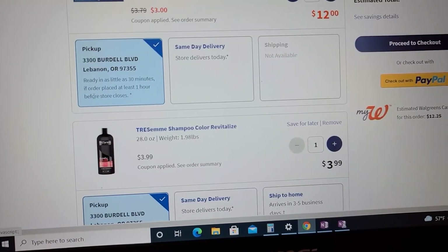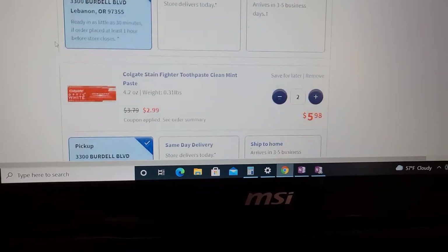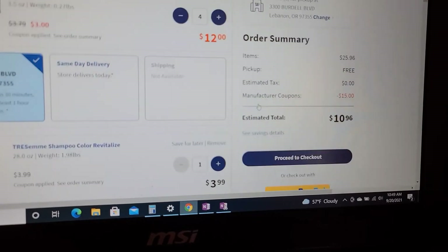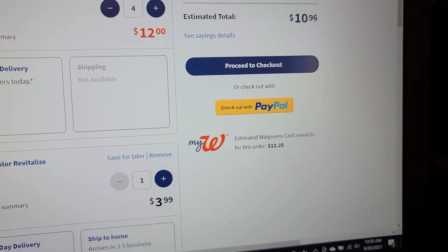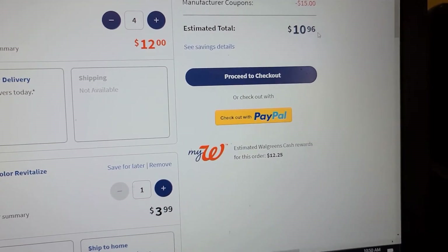That's going to work out to $10 in Walgreens cash. And then there is also a buy two get $2 Walgreens cash on the Colgate, so I'm going to get $12 in cash in total. So I'm going to pay $10.96 out of pocket. You can use Walgreens cash to pay for this, and you could use register rewards if you have them.